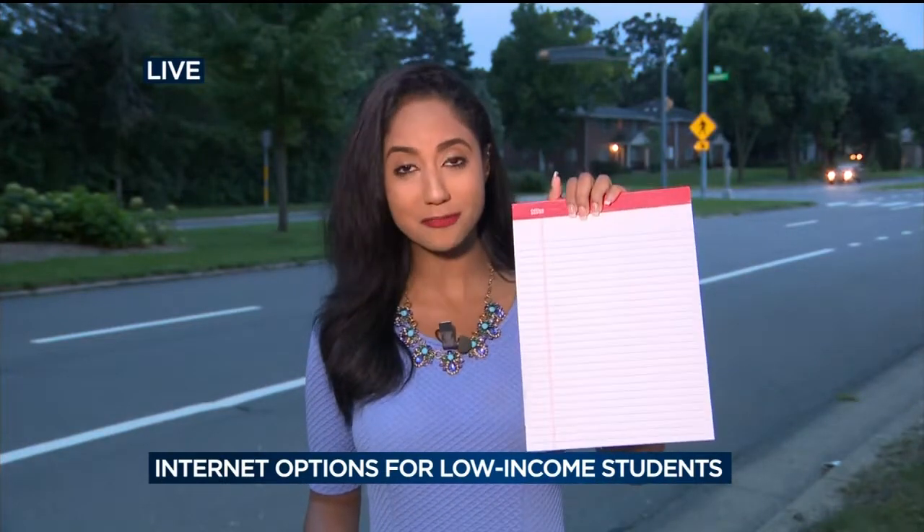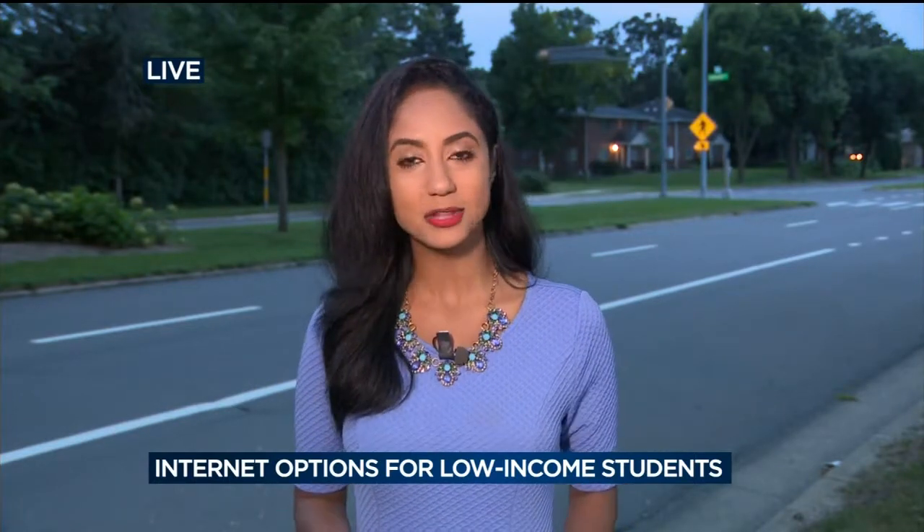Hi Adam and Danica, good morning. The first day of school is coming up pretty soon — we're going to see many kids standing out here waiting for the bus. We know that doing homework on loose-leaf paper is becoming a thing of the past. Many internet providers recognize that, so they're offering more affordable options for low-income families with school-aged kids.